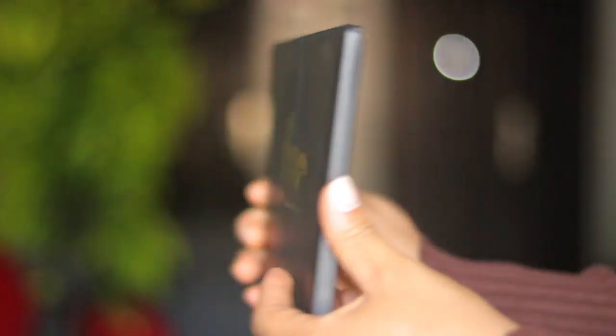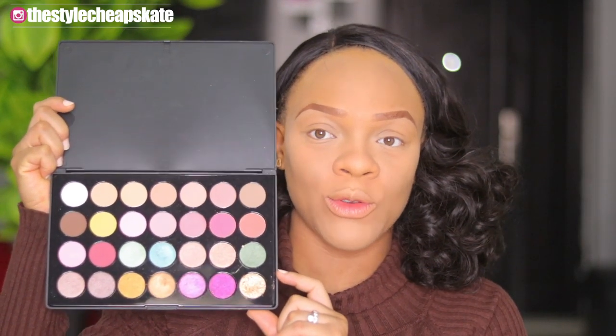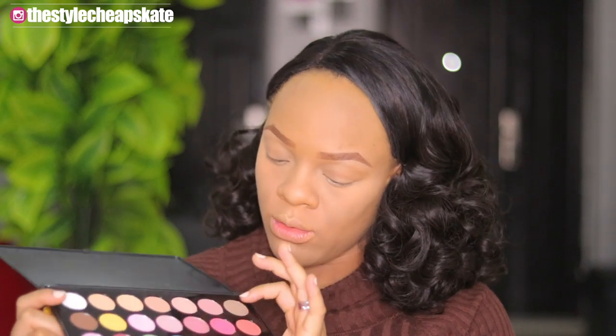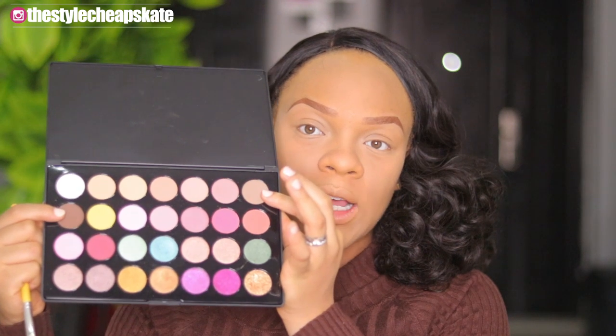First things first is the eyeshadow palette from Flawless by Mimi — this is the Botanical Dust palette. I love the beautiful array of colors; it's so pretty and the swatches are quite pigmented. I don't know exactly what look I want to go with, but this turquoise sea-foam blue-green color is calling my name. I'm going to use this as my main color, a brown for transition, and then another shade as well.